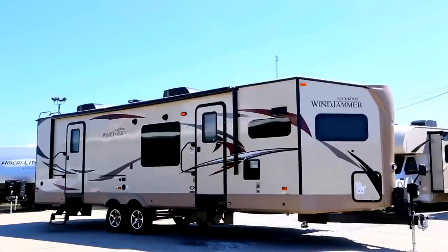Welcome to Zoomers RV. Today we just got in one of our brand new Forest River Rockwood Windjammers. This is a model 3008W.